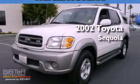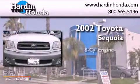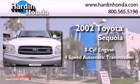This is a 2002 Toyota Sequoia. It features an eight-cylinder engine and a four-speed automatic transmission.